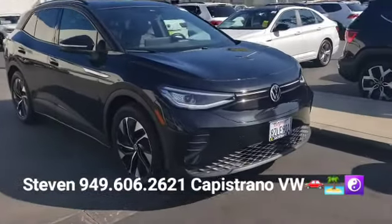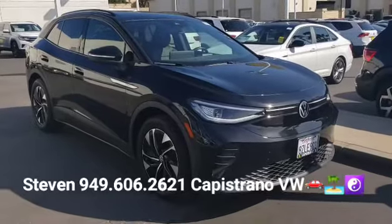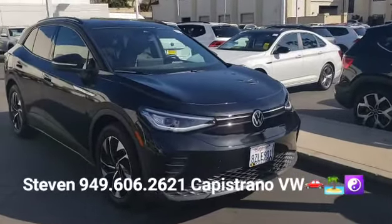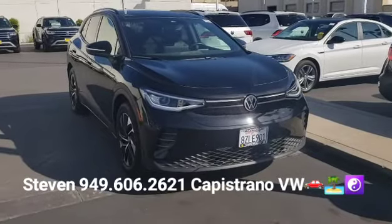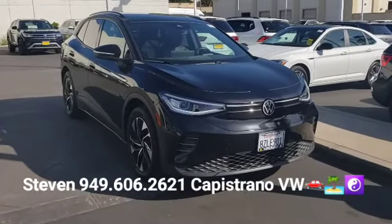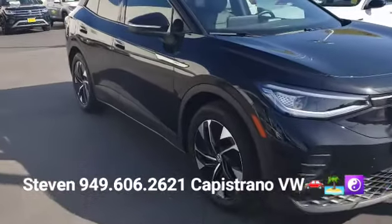This is actually one of our demo units, so it's only got about 6,000 miles on it. We're one of the few VW dealers that participated in the demo unit program, so customers can come in and test drive the all-new ID4. After a certain amount of time, we're able to sell them as certified pre-owned vehicles, which this one is.